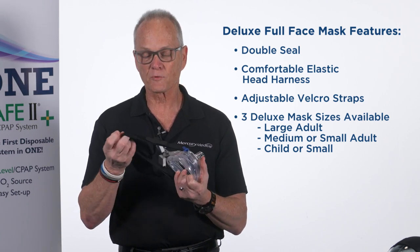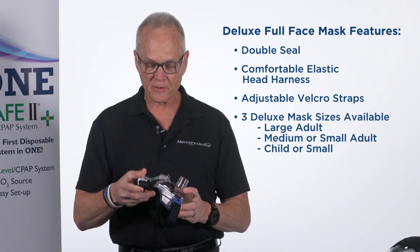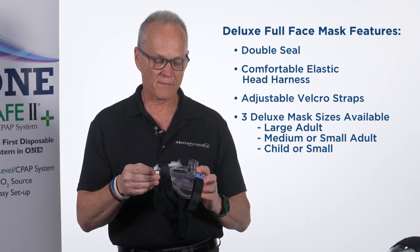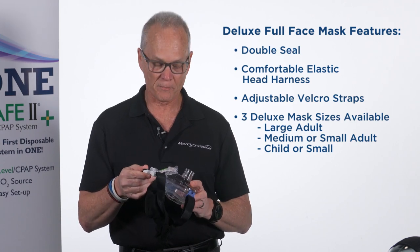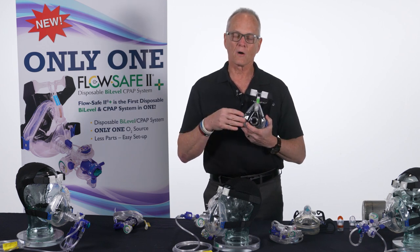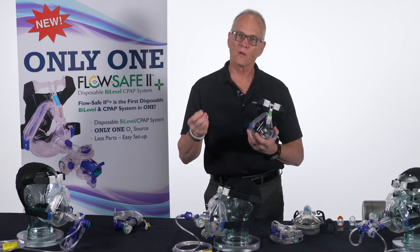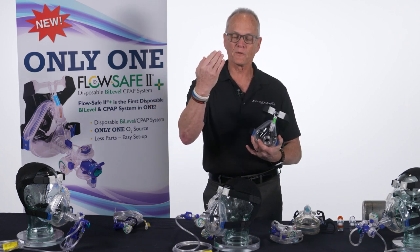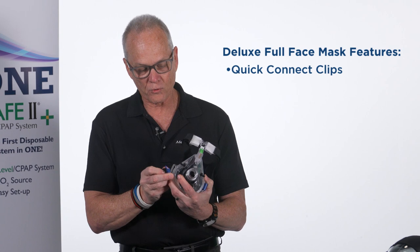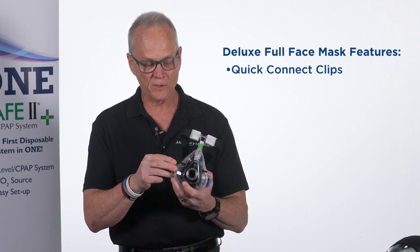The mask comes with a comfortable elastic head harness with Velcro attachments for unlimited adjustments. It comes in three sizes: large adult, small adult (which is also considered a medium), and a child mask. A great advantage of this mask is that when treating heart failure or other respiratory diseases, you occasionally need to gain access to the patient's face. This mask has blue connectors on each side that easily disconnect — you can raise it up, give the patient medication such as nitro, then attach it back.